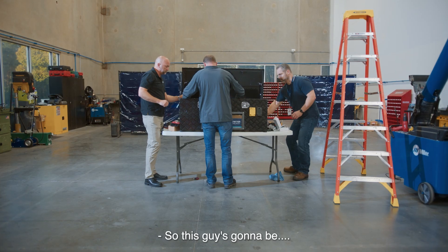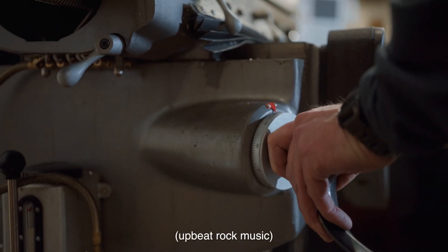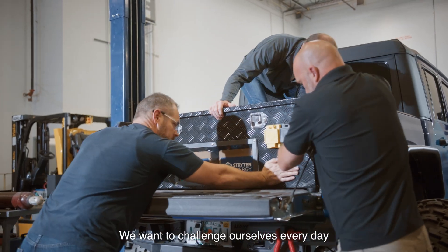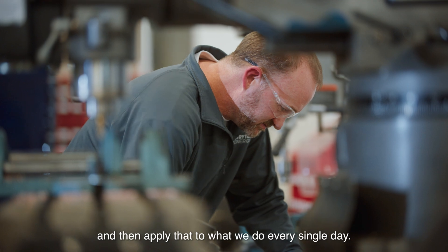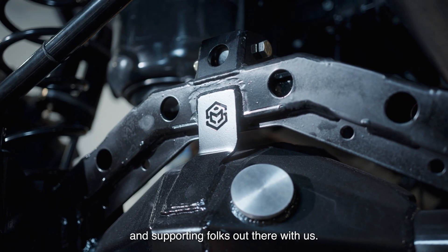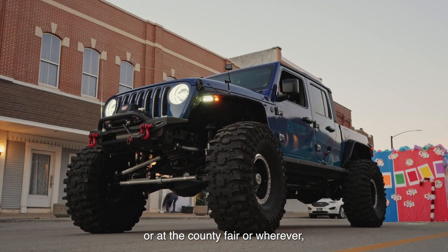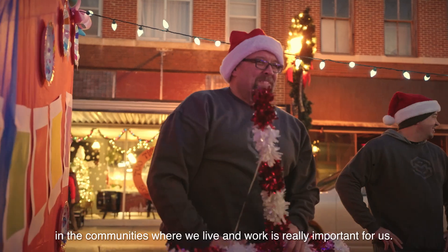With these Jeeps being just about done, we're going to take on harder projects. We want to challenge ourselves every day, because this is a way to take our engineers out of their comfort zone and apply that to what we do every single day. These Jeeps are also showcasing the Strighton Energy name — whether at the grocery store or at the county fair, these Jeeps are ambassadors out there in the community.